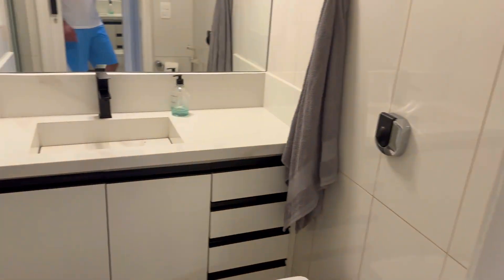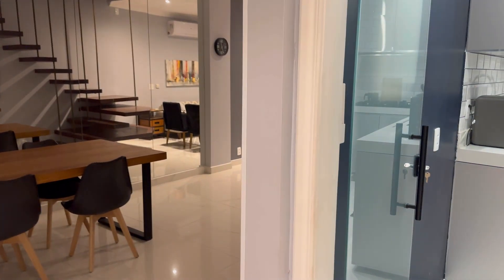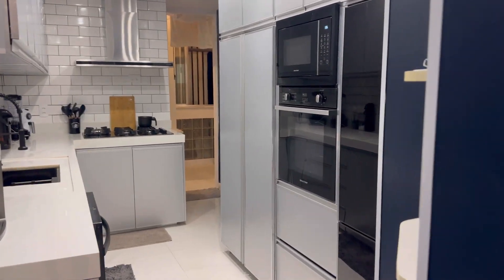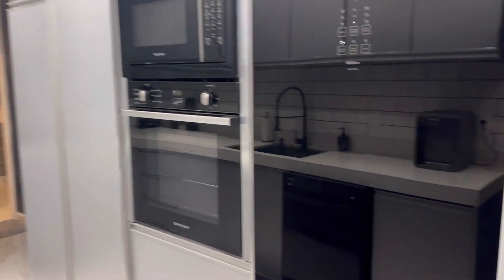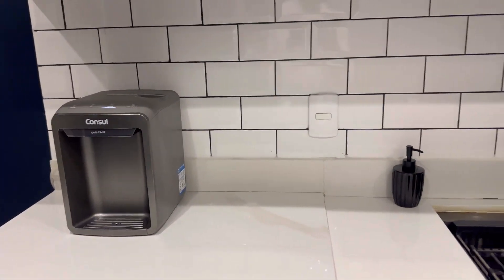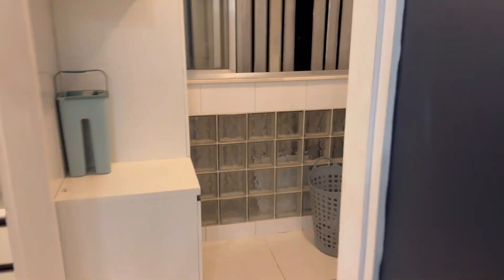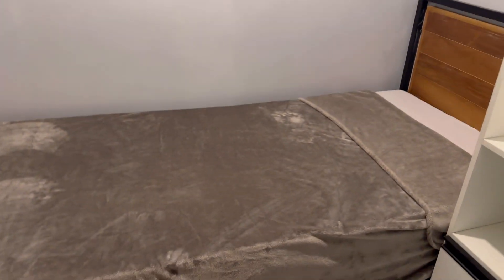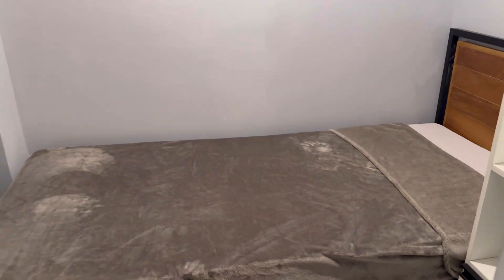We have another full bathroom here with a shower. Coming to this area you have the living room, dining room, and kitchen. All your normal appliances — microwave, oven, fridge, dishwasher, water filters, and your stove. Here is the laundry area with your washer and dryer. There's also a small bedroom here with a single bed, comfortable for one.